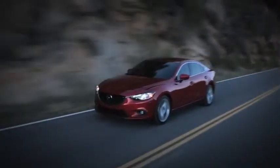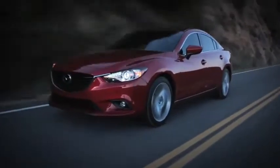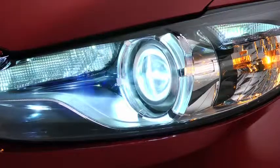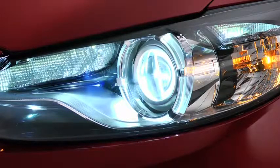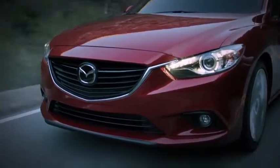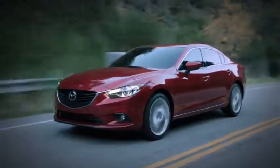Lighting your way are self-leveling bi-xenon headlights and an adaptive front lighting system that produce bright beams of light that swivel when you turn to help you see around curves. There's also a new high beam control technology that can detect oncoming vehicles and automatically switch your headlights to low beam.